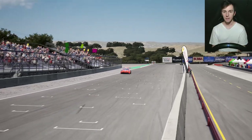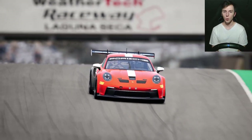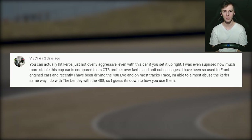After picking up my pace at Mount Panorama with the new Porsche Cup car, I found that the car didn't really like taking curbs. I thought it was going to be like this for all the other tracks as well, but then I saw a comment which went against this, so maybe I jumped to a conclusion a little too quickly.